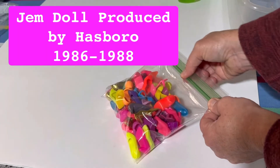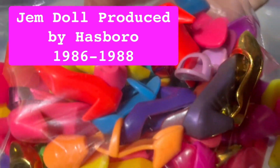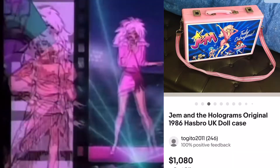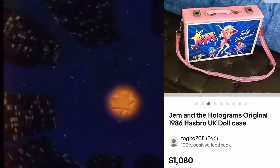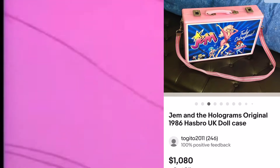Hasbro only produced these things for two years, so the original dolls are worth a lot of money. In 1985, Hasbro and Marvel got together to produce Jem and the Holograms for a cartoon. Soon after, you have dolls and accessories start to hit the scene — much like this one you see here that sold on eBay in the last 90 days for over $1,000 for an empty carrying case for dolls.